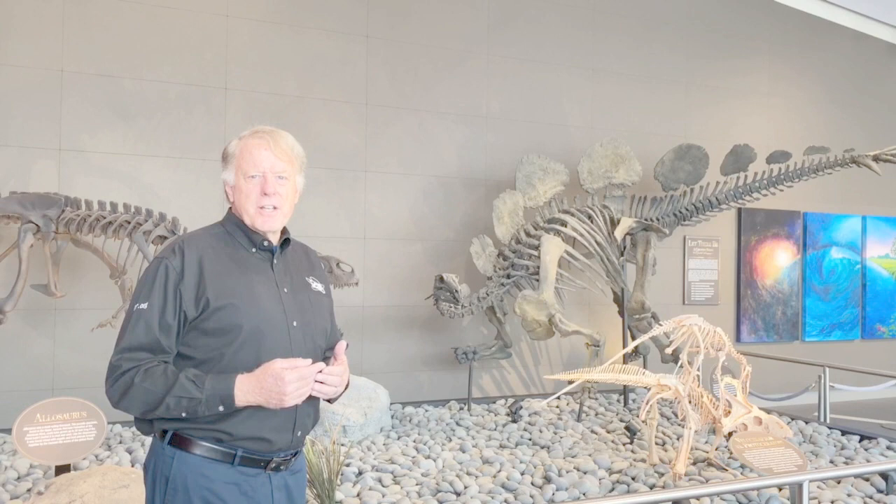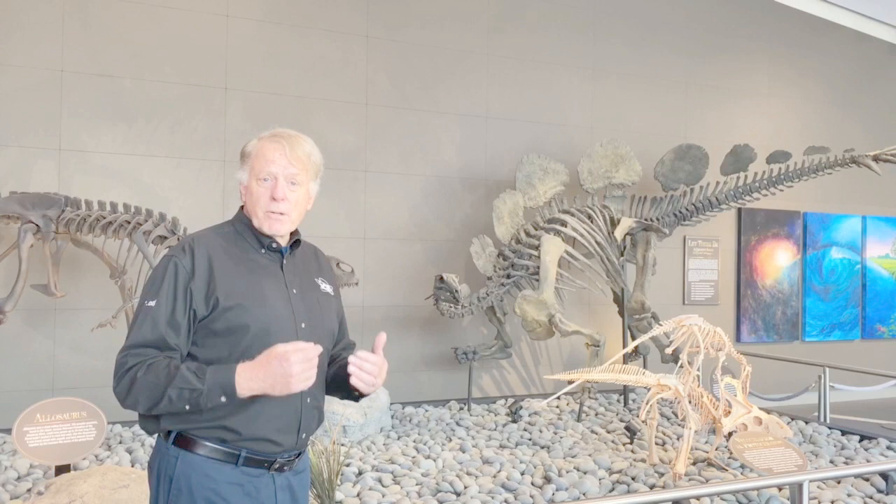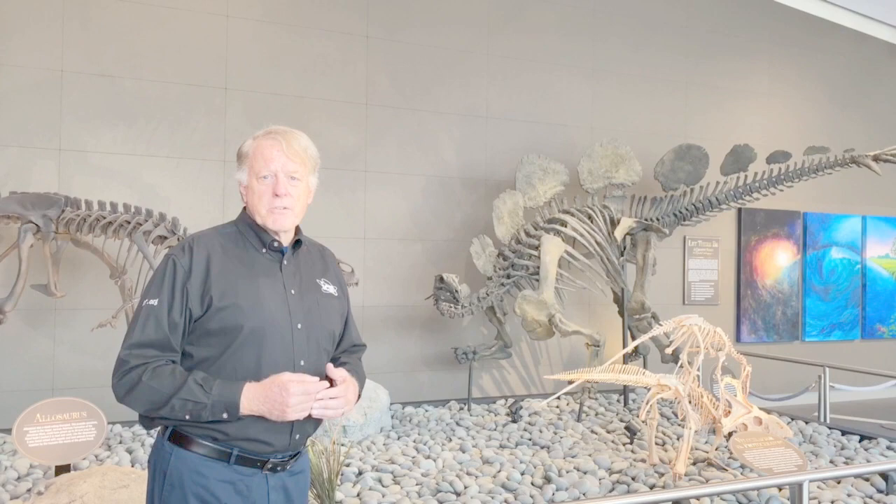That's one of the entertaining things about paleontology — putting it all together. We, as creation scientists, maintain that these dinosaurs were created on day six, and we can certainly see that with the incredible display of different kinds of dinosaurs that we find entombed in the sedimentary rock.